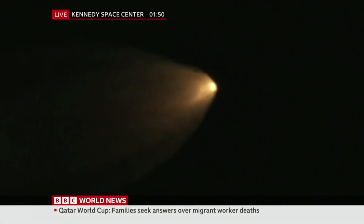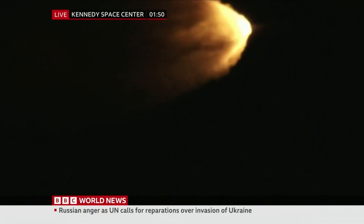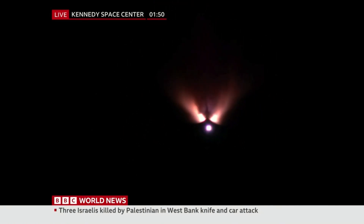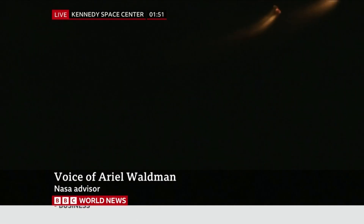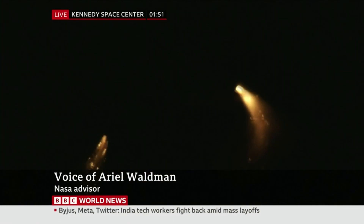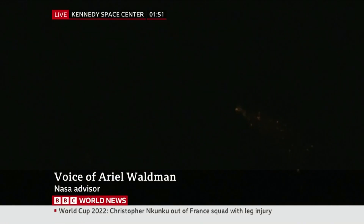Let's bring in Ariel Waldman, NASA advisor, who joins us from San Francisco. What do you make of all of this? I am so overwhelmed. It's such a historic moment. Even though there are no astronauts on board this spacecraft, it's really our first step going back to the moon and eventually onto Mars. It's incredible to actually see it launch and launch successfully. As I was saying, NASA is really good at taking its time and making sure it gets everything right so that when it does launch, it's just a beautiful sight.